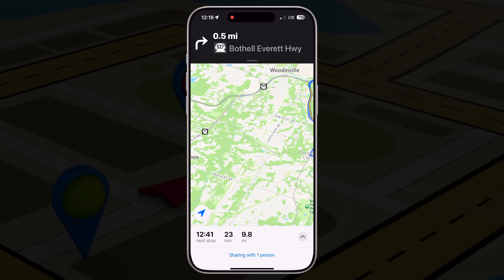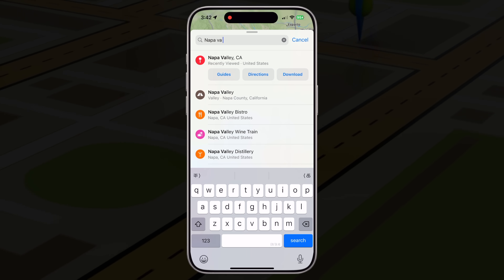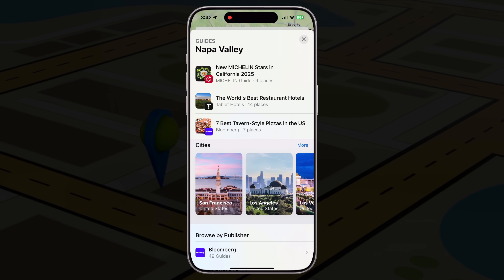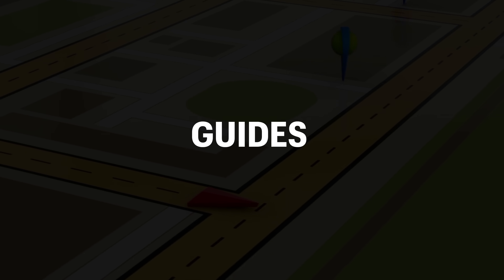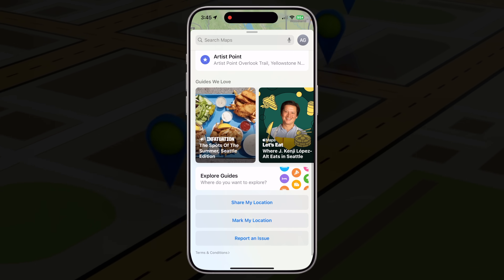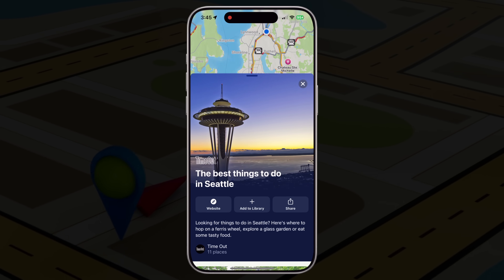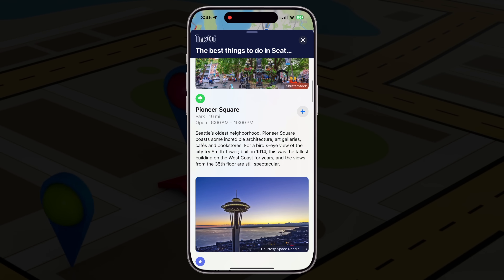Once you've created the route, you can easily revisit it later. Apple Maps automatically saves recent trips, or you can manually save stops to a custom guide like 'weekly errands' or 'trip to Napa Valley.' That brings me to the next tip: create and use guides to save places. If you constantly find yourself discovering cool places and thinking 'I need to remember this,' then guides in Apple Maps are going to be your new favorite feature. A guide is basically a collection of saved places organized into custom lists.